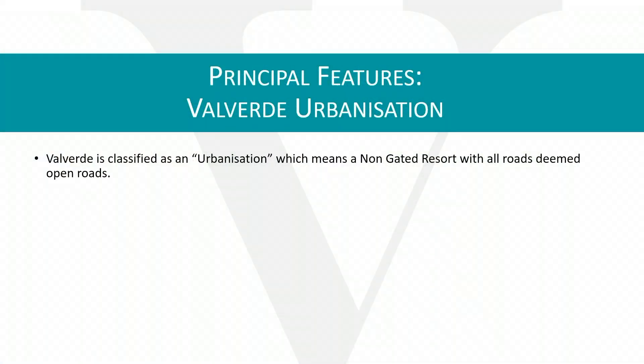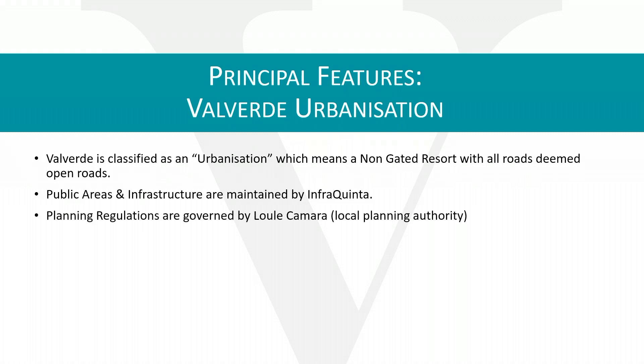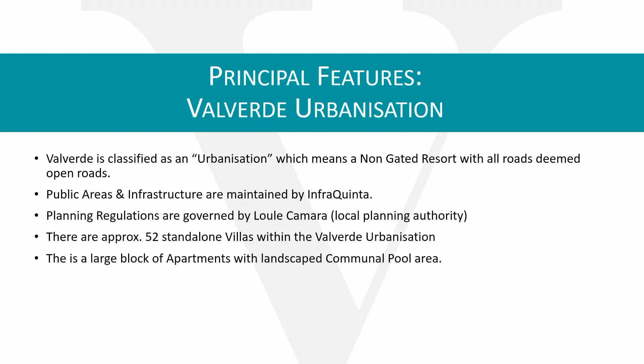Valverde is classified as an urbanization, which means it's non-gated with all roads deemed as open public roads. The public areas and infrastructure are maintained by InfraQuinta. Planning regulations are governed by the local Lule Camera, which is the planning authority.